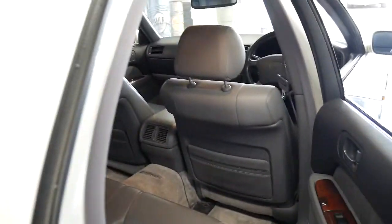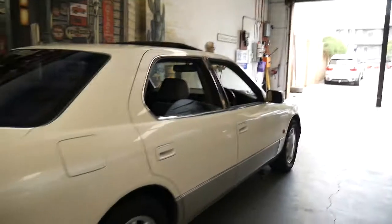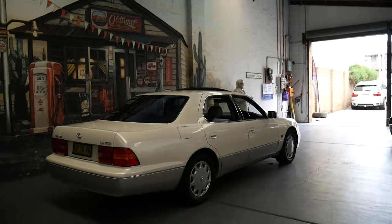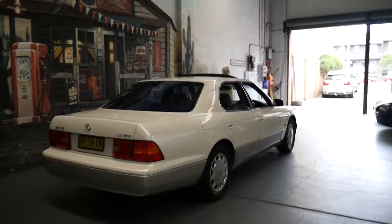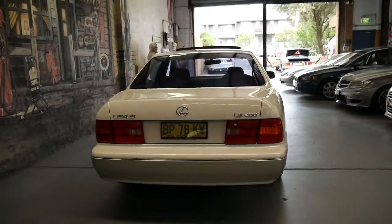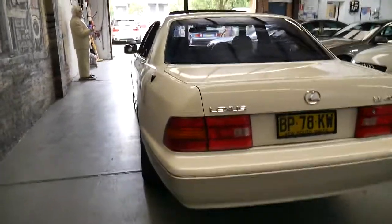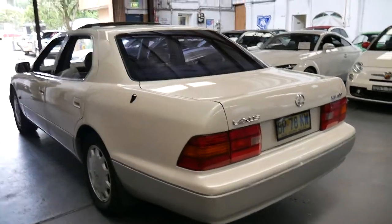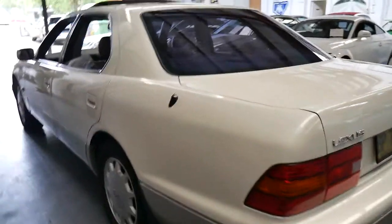The LS 400 came out in Australia in very late 1989. There was the Series 1 which got updated in 1992 — it looks very similar, I think it just got a passenger airbag, a slightly thicker steering wheel and a few other things. Then you've got the Series 3 which got 16-inch alloy wheels and a number of other additions, and then you've got the Series 4, which is this model, also known as the Generation 2.